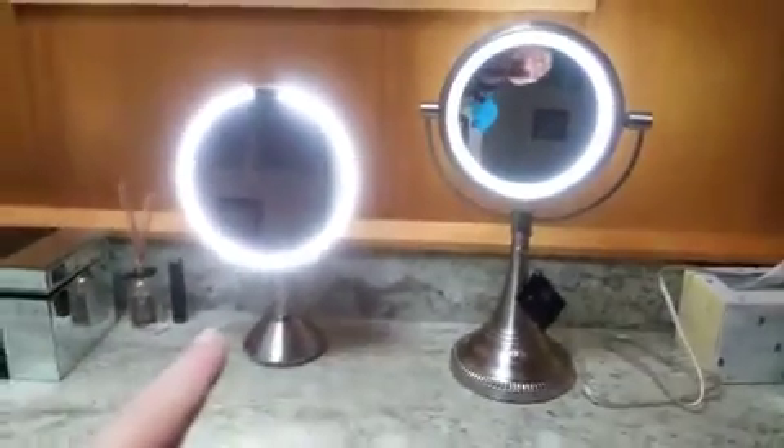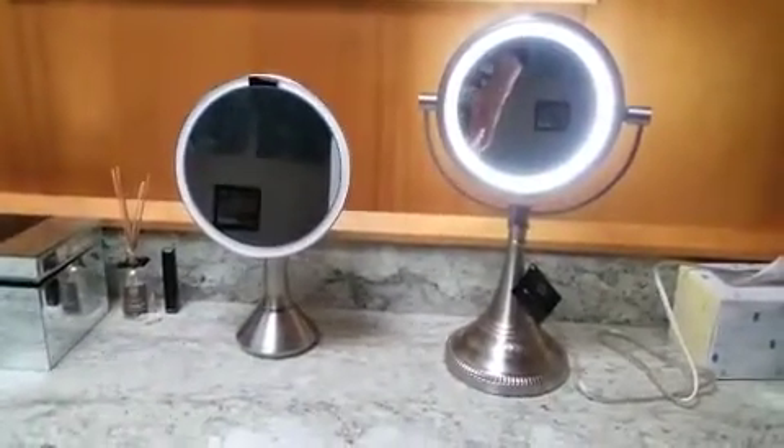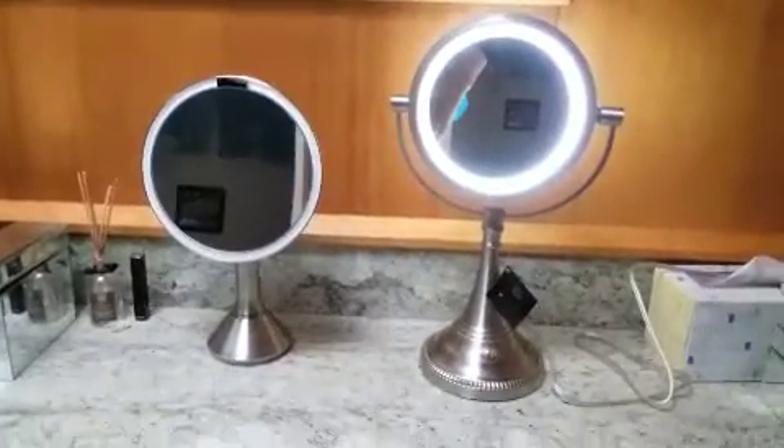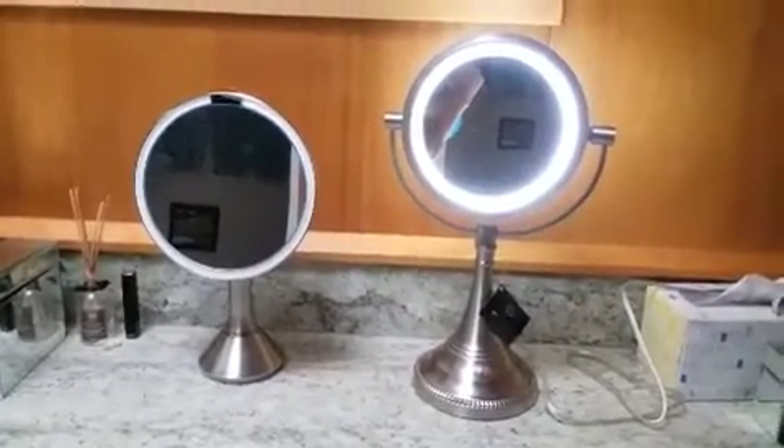I love my SimpleHuman. See — it just turns itself off because I'm not there. Thank you, SimpleHuman — I love my mirror.